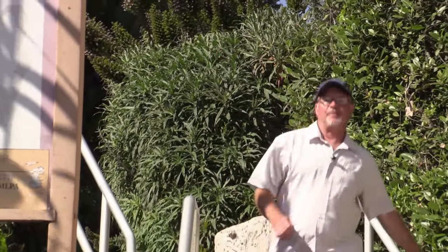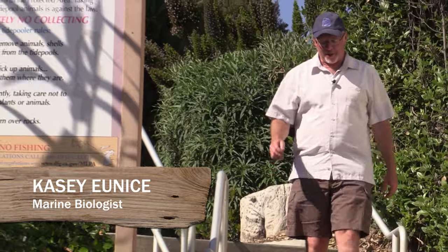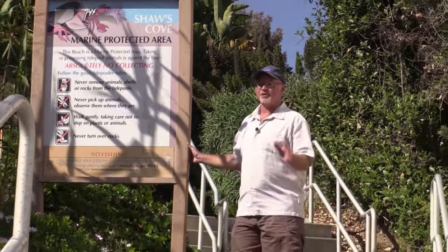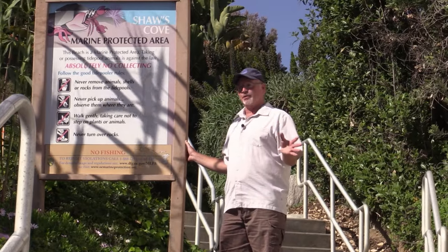Hi everyone, and welcome. My name is Casey Yunus, and today we're going to be exploring the tide pools in and around Shaw's Cove, California. Shaw's Cove happens to be one of my favorite beaches and tide pools to explore.